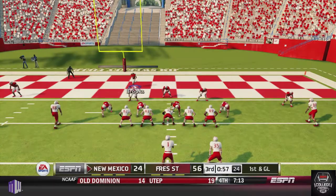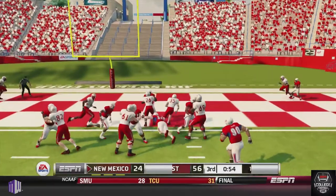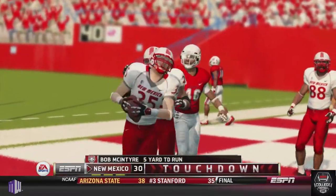But that up-tempo offense of the Lobos — these guys are not going out without a fight. He hands it off to McIntyre, and McIntyre punches it in to make it 56-31.